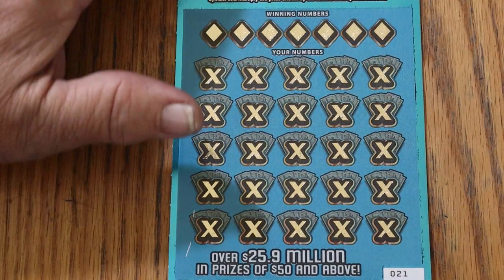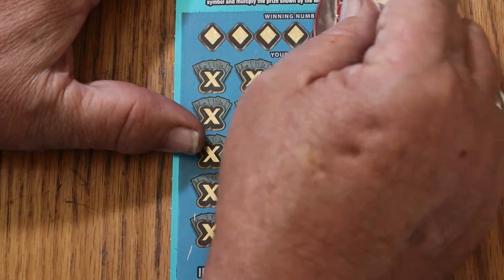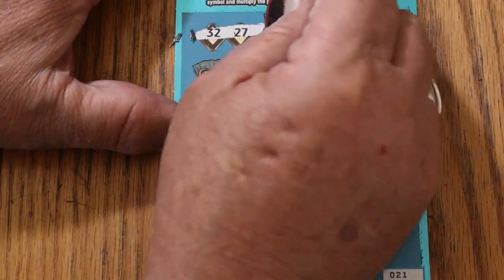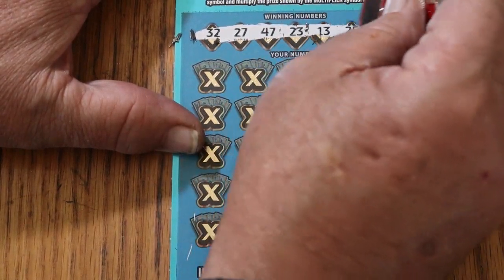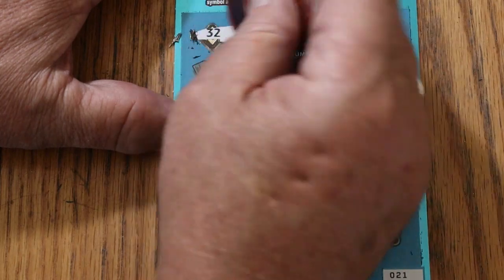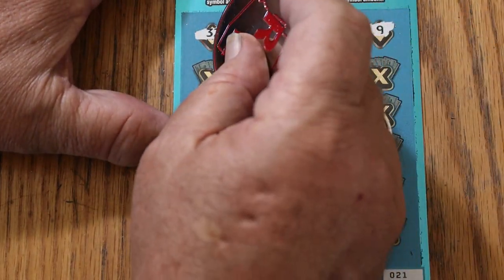Ticket 21. Winning numbers: 32, 27, 47, 23, 13, 25, and 9. And we go.